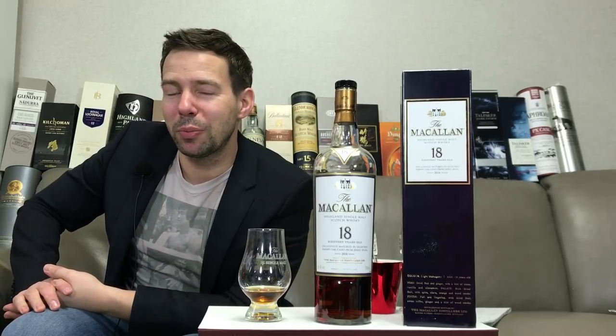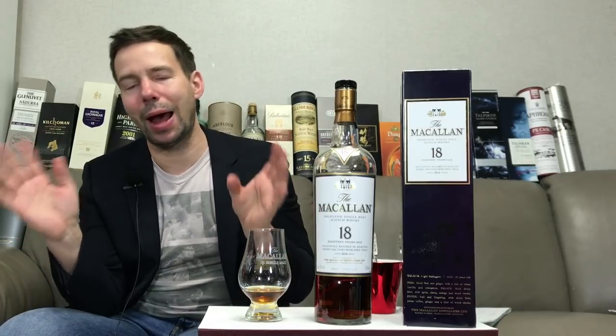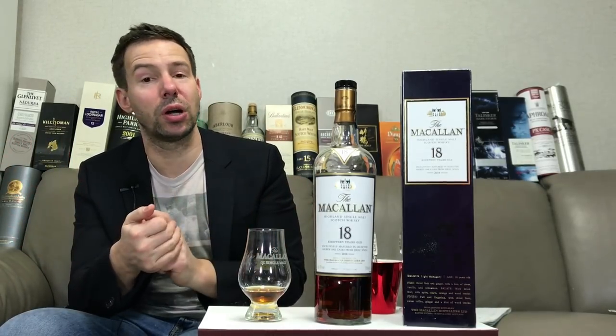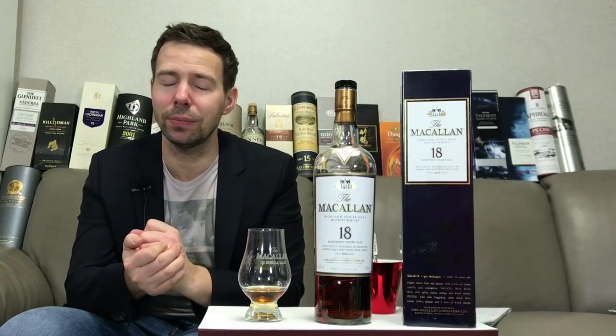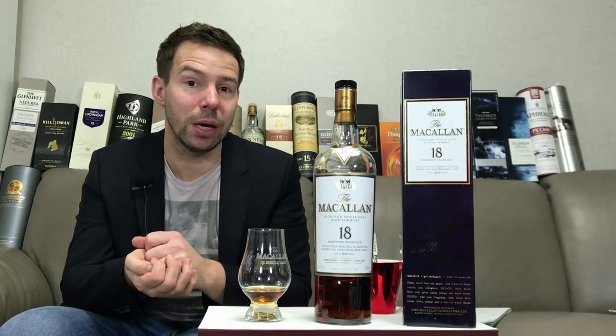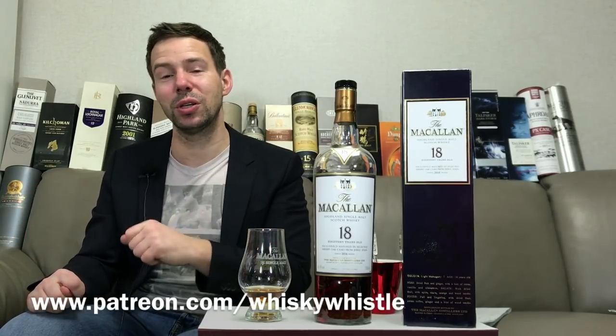Thank you for watching — really appreciate it. I want to tell you a little bit about Patreon — that's open now, Whiskey Whistle on Patreon at patreon.com/whiskeywhistle. If you make a monthly commitment to Whiskey Whistle, you'll get a monthly newsletter from me to your email — hopefully that's an enticement.